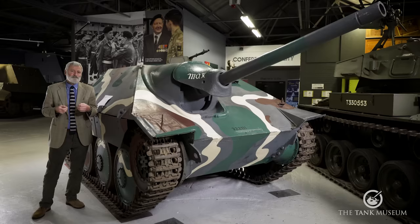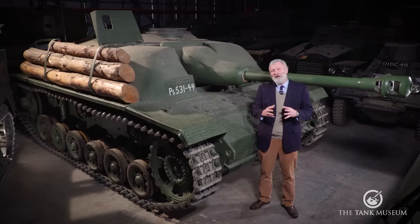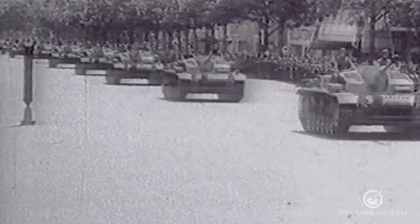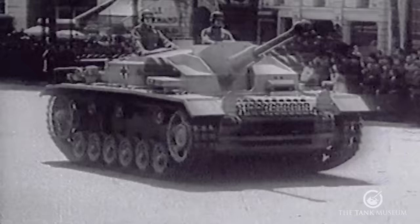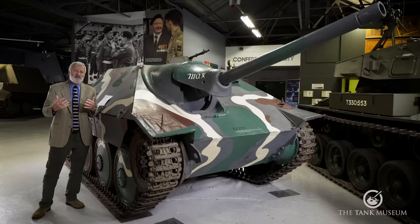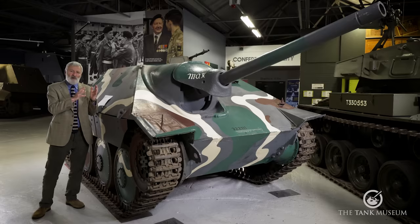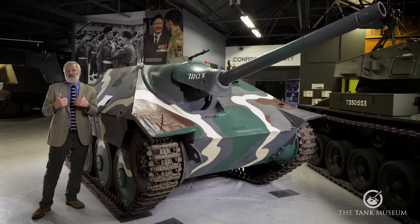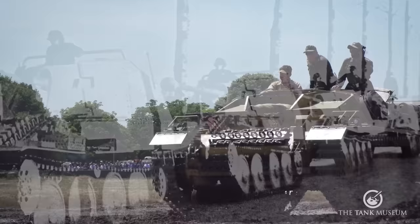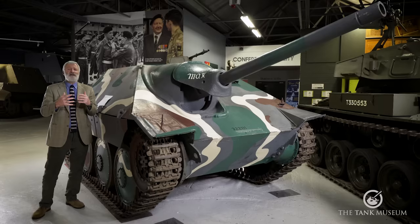Going back to the Sturmgeschütz concept from 1936: German artillery wanted an armour-protected, mobile, self-propelled gun to give fire support to advancing infantry divisions. When the Sturmgeschützes were being made, Hitler suggested putting an anti-tank gun on that chassis — especially after the invasion of Russia, where they were meeting far more Soviet tanks than expected. That idea of the vehicle morphing from artillery support into an anti-tank weapon carried on, leading to the question of how to get more mobile anti-tank guns out to infantry units. The Sturmgeschütz III was being made in very large numbers compared to other German armoured vehicles.